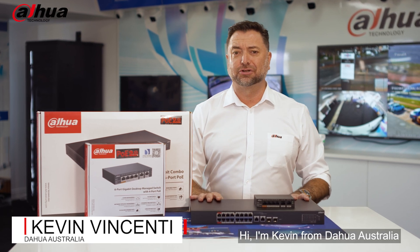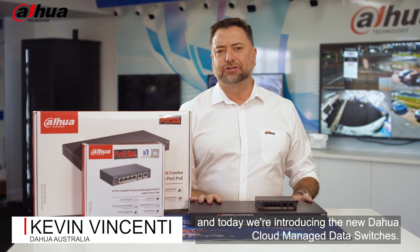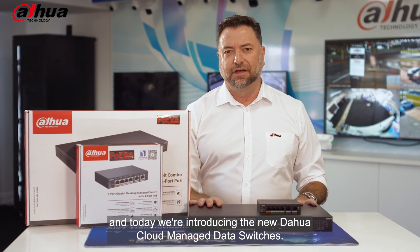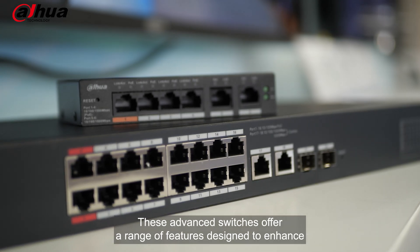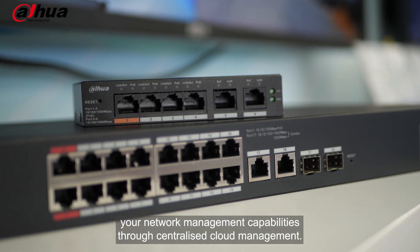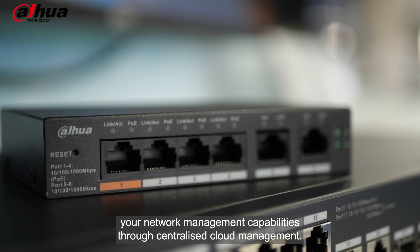Hi, I'm Kevin from DARWA Australia and today we're introducing the new DARWA Cloud Managed Data Switches. These advanced switches offer a range of features designed to enhance your network management capabilities through centralised cloud management.